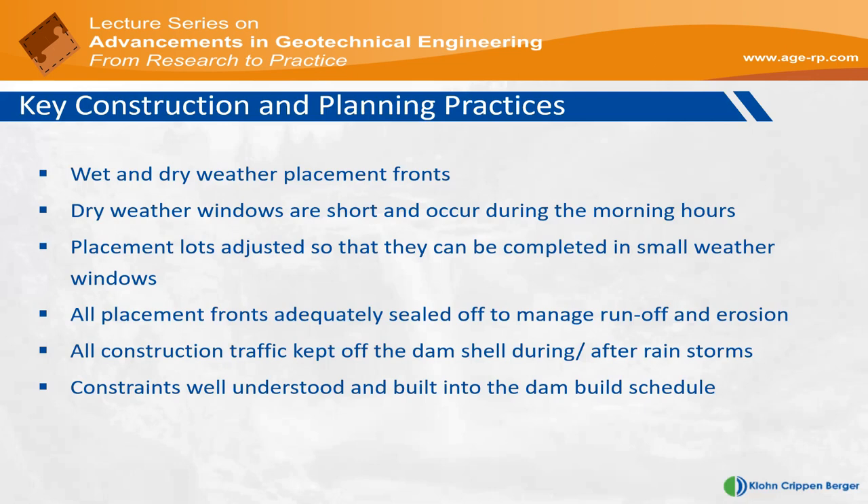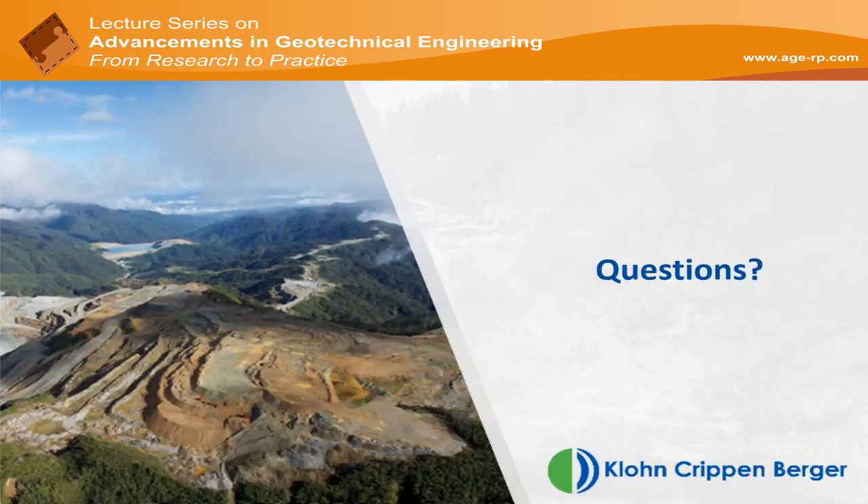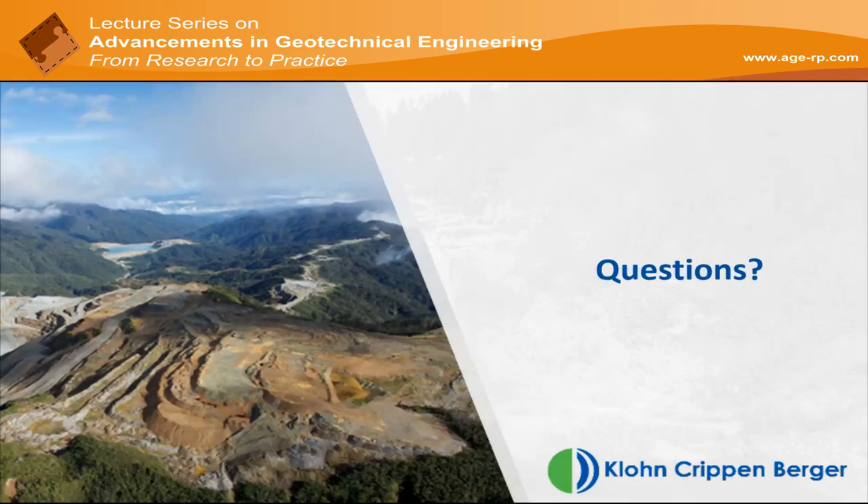That concludes the presentation — happy to answer any questions. The first question comes from Dirk Clutes from Gold Associates Africa, asking why it was decided to construct the saddle dam on top of the liquefiable material. Was it due to the availability of waste rock at the start of the mine life?